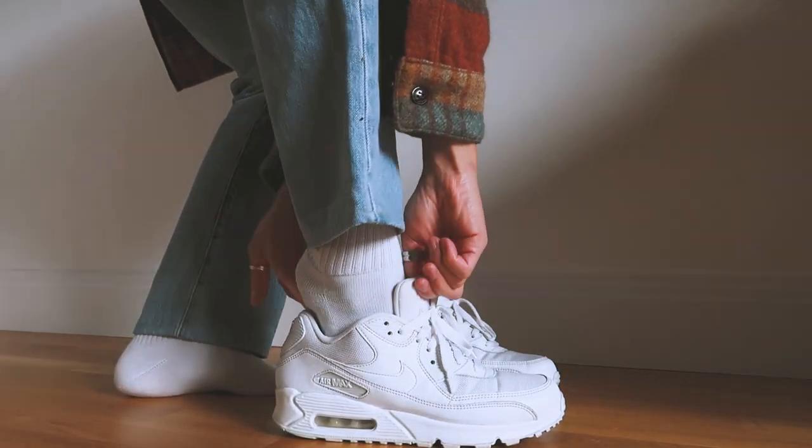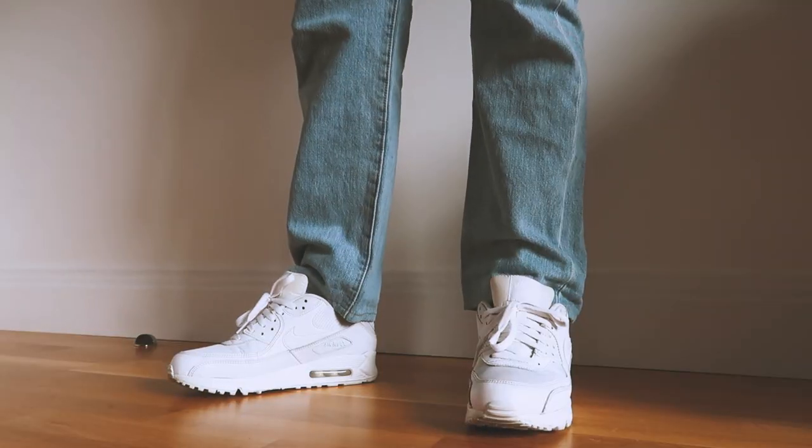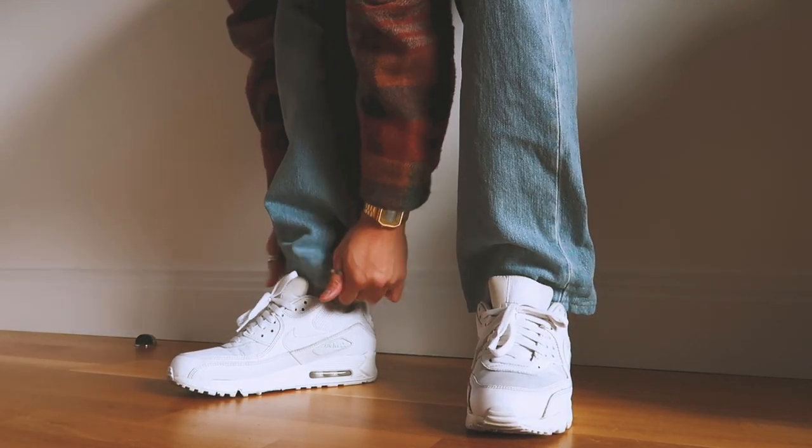They have a subtle and simple aesthetic because of the all-white colorway, which kind of hides the detailing, but you can just make out that it's there, and that's what makes this shoe so interesting and one of the reasons why I love them so much.